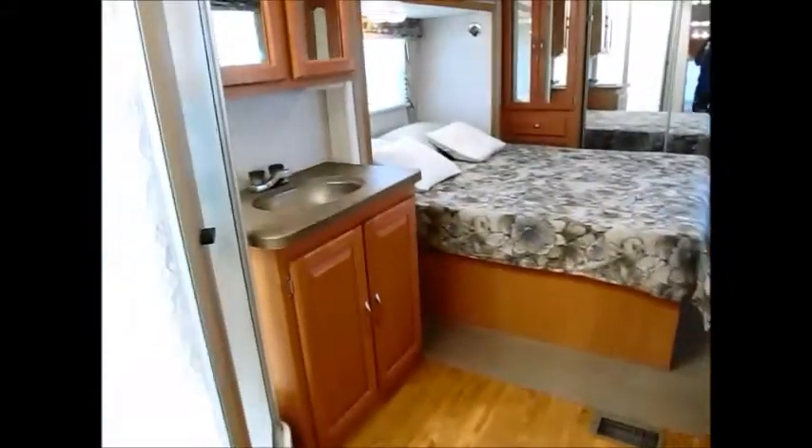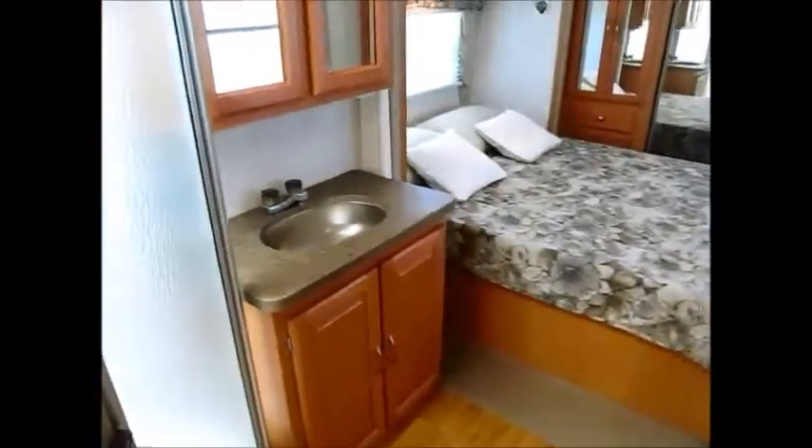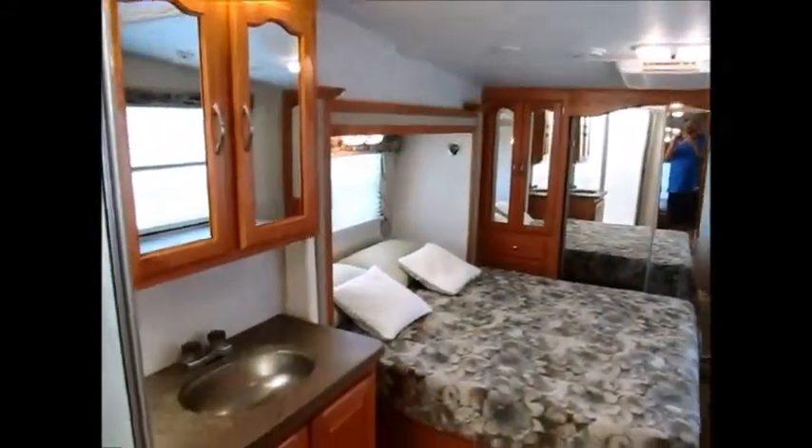Let me walk up here to the bedroom area. This is a real nice bedroom — you have a door here that slides across. When we go up in the bedroom, the ceiling height is excellent in this unit. I'm six foot three and my head's nowhere near the ceiling. You have a big corner shower here — very clean, in very good condition. Here's your vanity and medicine cabinet.